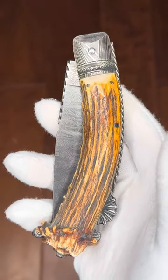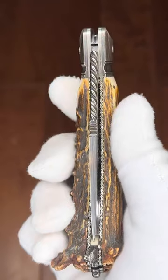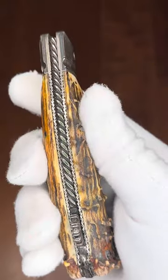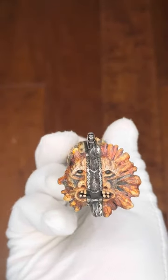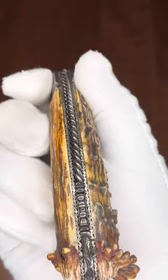Good morning, welcome to the channel. We have another fine piece here from exquisiteknives.com — this is Dave. This piece is a carved stag goblin by Jim Schmidt, who specializes in carving the butt of these phenomenal crown stags. Look at this piece.